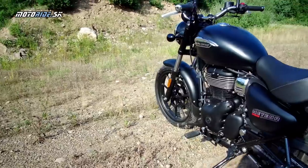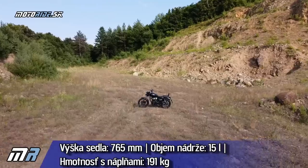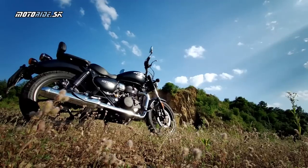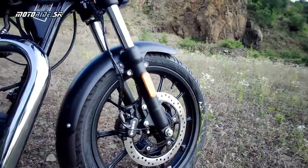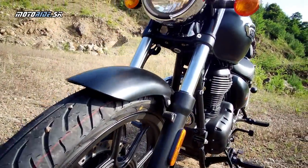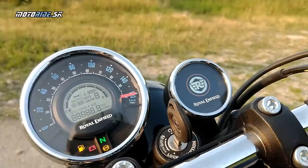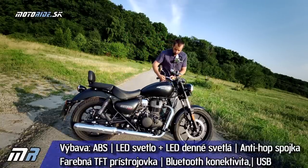Celkovo motorka plne natankovaná váži 191 kg, čo je celkom dosť. Neviem kde sa tie kilogramy nazbierali, ale vďaka nízkemu sedlu a nízko položenému ťažisku je veľmi ľahko a veľmi dobre ovládateľná – či už do mesta alebo na okresky. Čo sa týka výbavy, je to celkom pekné: samozrejmosťou je ABS, ktoré je dnes povinné, antihopová spojka, LED osvetlenie vrátane denného. Palubná doska je klasický analóg s malým LCD displejom.